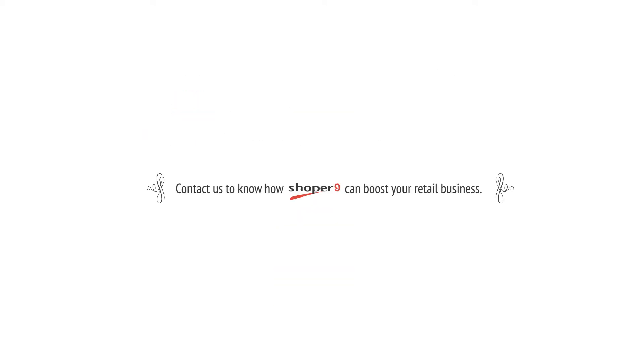Contact us to know how Shopper9 can boost your retail business. Shopper9 — Simplifying Retail. For more details, log on to www.TallySolutions.com.